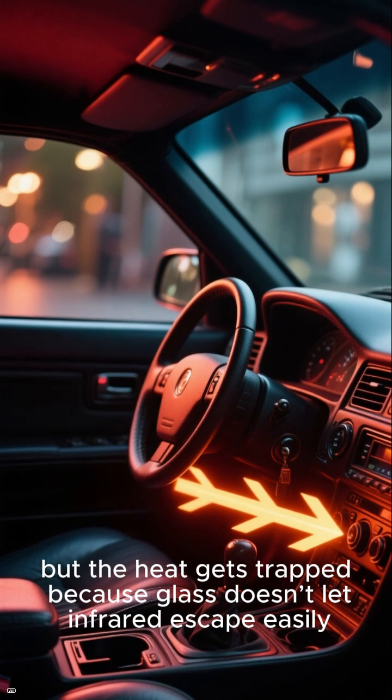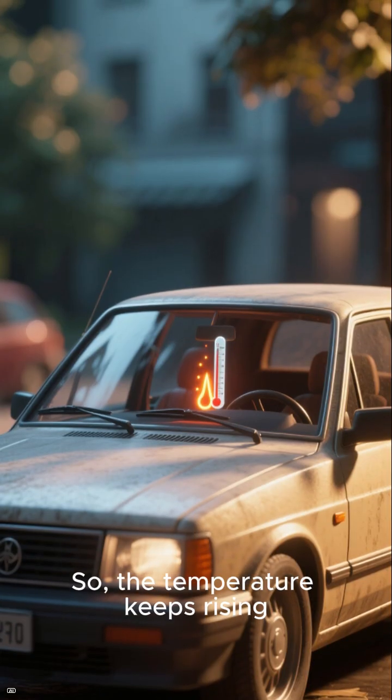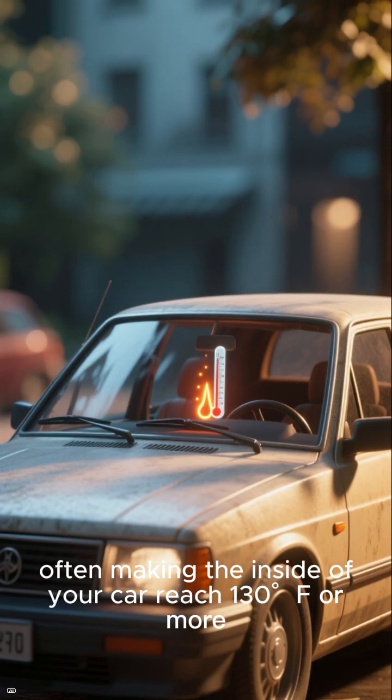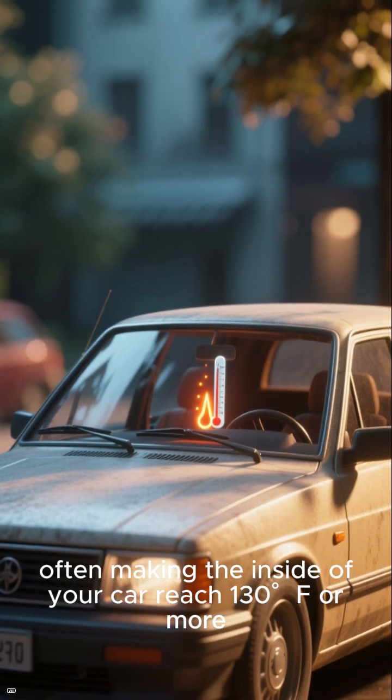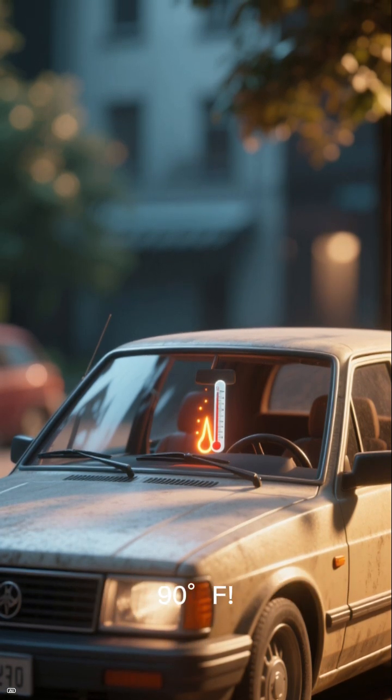The heat gets trapped because glass doesn't let infrared escape easily, so the temperature keeps rising — often making the inside of your car reach 130 degrees Fahrenheit or more, even when outside feels only 90 degrees Fahrenheit.